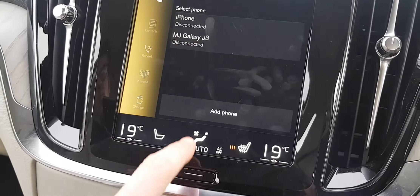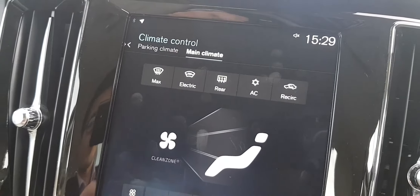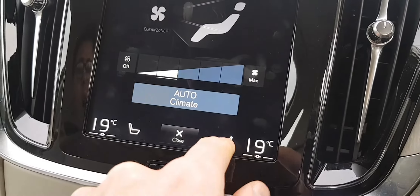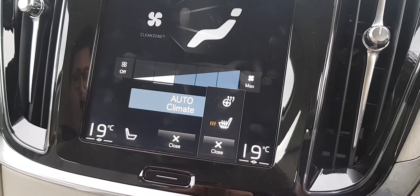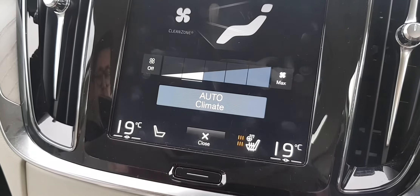As we come down to the bottom, the dual zone climate control is controlled via here. We also have the electric windows at the front and the heated windows. Coming down further you'll notice the heated seats, which are keeping my bum very warm right now, and we also have the heated steering wheel for the driver and heated seats for the passenger.